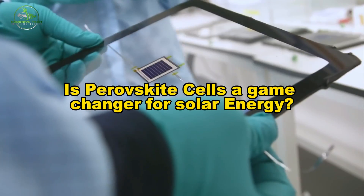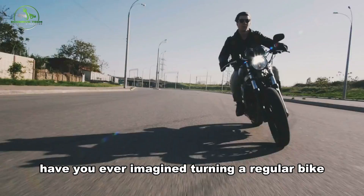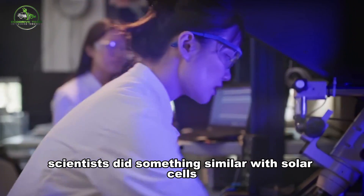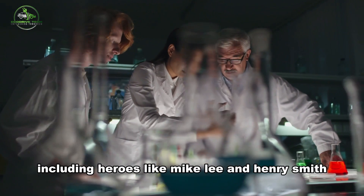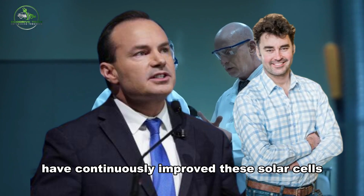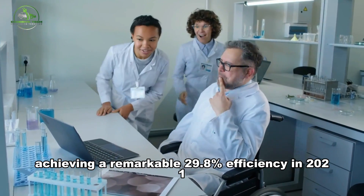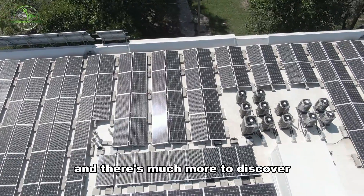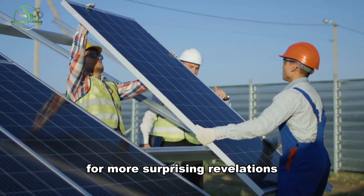Are perovskite cells a game-changer for solar energy? Have you ever imagined turning a regular bike into a super-fast one? Scientists did something similar with solar cells. Scientists, including heroes like Mike Lee and Henry Snaith, have continuously improved these solar cells, achieving a remarkable 29.8% efficiency in 2021. Stay with us until the end for more surprising revelations.